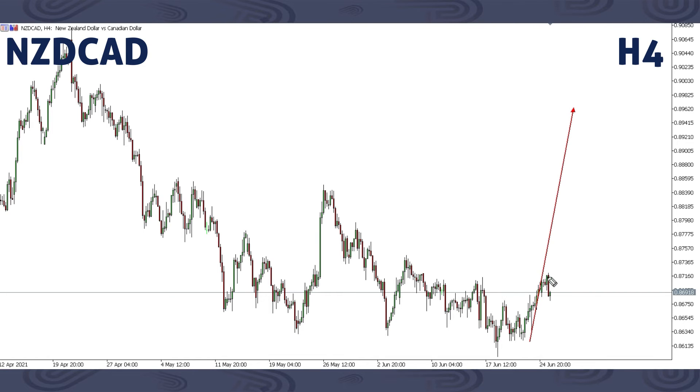Right now from here, we may get a corrective structure — just for price to rest a little bit — then we can have continuation all the way up. That is what we're expecting on NZDCAD. Any sells — there are no sells we'll be looking to trade; we're only looking for buy opportunities.